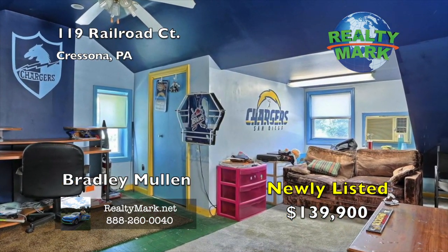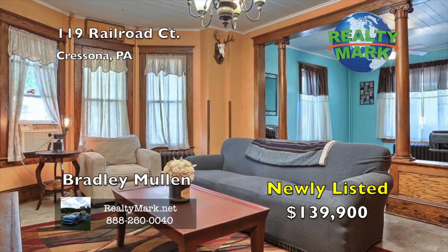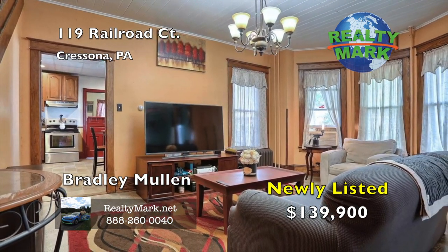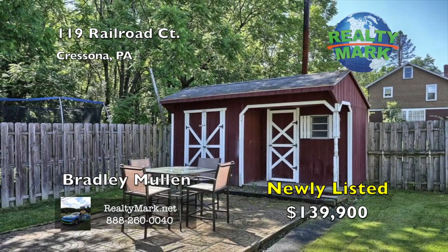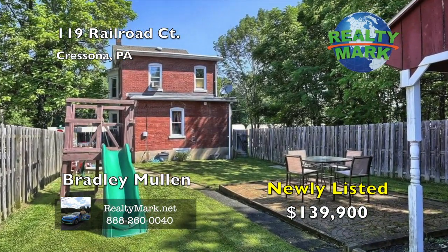Perfect for a man cave or a bedroom if needed. This home is heated with an economical outdoor wood boiler, or you can use oil instead — you choose. There is also a large storage shed and off-street parking for four cars. This yard is huge. Blue Mountain School District. Don't miss your chance to own this well-maintained brick home. Call Brad Mullen for more information.